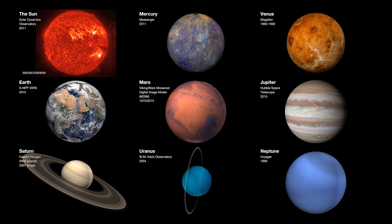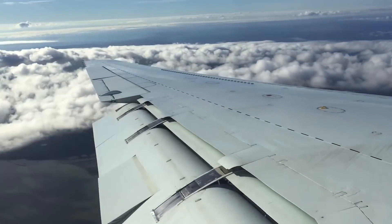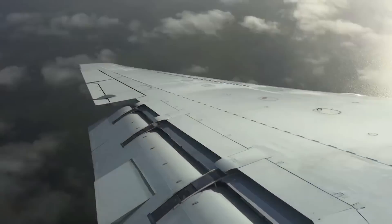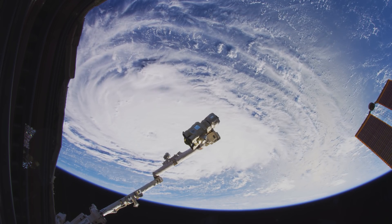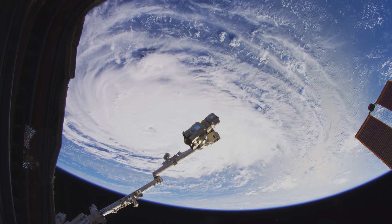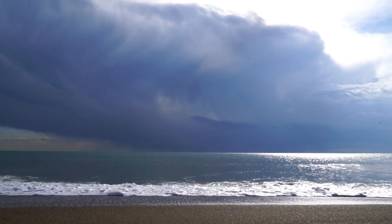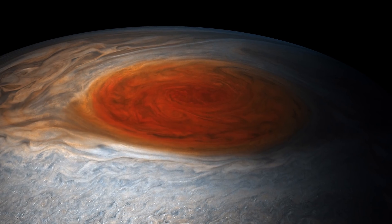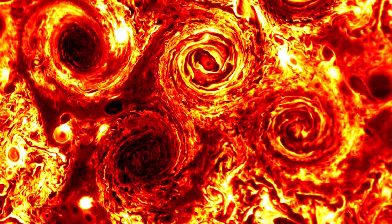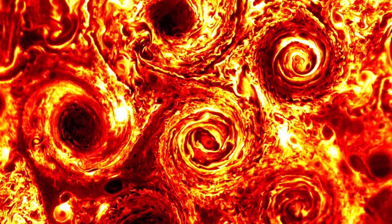Almost every planet in our solar system has an atmosphere. With atmospheres come weather, seasonal variations and convection. Some of the most interesting atmospheric phenomena are cyclones, vortices and storms. We are familiar with storms found on Earth, but most of them are relatively puny compared to the mammoths we have observed in other places around the solar system. So what are the 10 most massive storms observed all over the solar system?